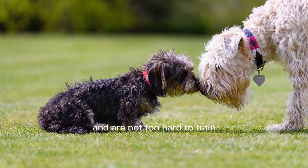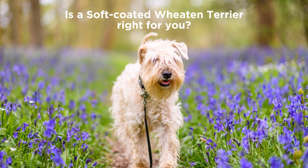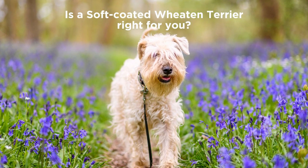They're great for active families and are not too hard to train. Just remember, they need regular grooming. Is a soft-coated Wheaten Terrier right for you?